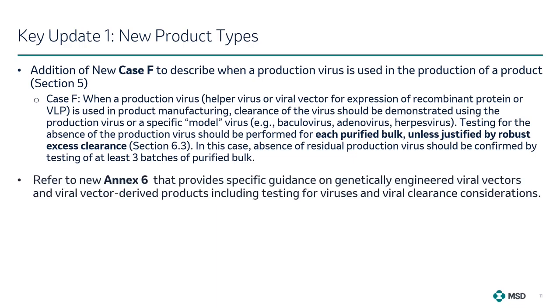Additionally, a new Annex 6 was introduced to provide specific guidance on genetically engineered viral vectors and viral vector-derived products. This new annex details important considerations on testing for viruses and outlines the virus tests that should be performed at various stages of production — for virus seed, unprocessed bulk, and purified bulk drug substance. It also covers important considerations on virus clearance of these new products. For example, viral clearance should be evaluated using representative and qualified scaled-down models, and the virus clearance studies should include the production virus itself or a specific model virus — such as baculovirus or adenovirus — as well as model viruses representative of adventitious and indigenous viruses.